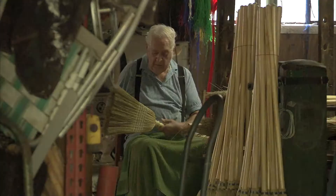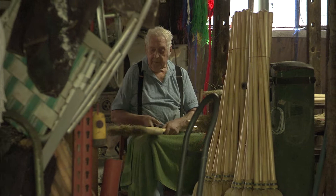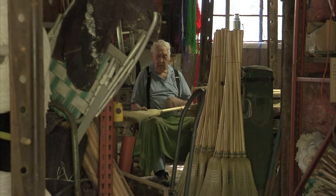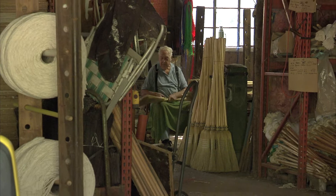Jim has taught some apprentices over the years, but no one has stuck with it. When it comes to retirement, though, Jim isn't interested. You've got to have something to do. I feel great all day, every day, so I have to do something. If I wasn't here making brooms, I'd be maybe over at McDonald's making hamburgers. You need to keep yourself occupied and busy if you're able to, and thank goodness I've been able to pretty much all my life.